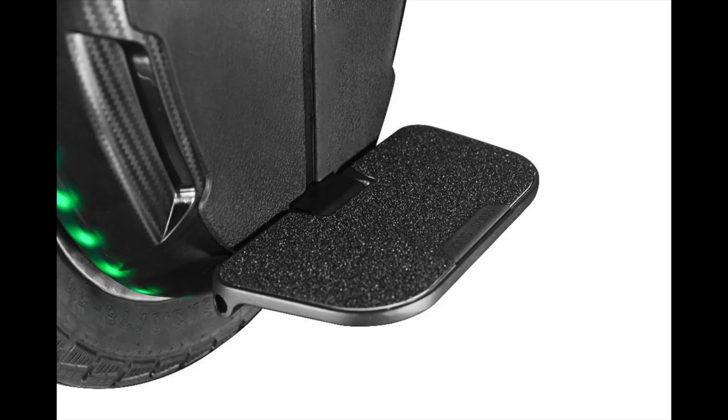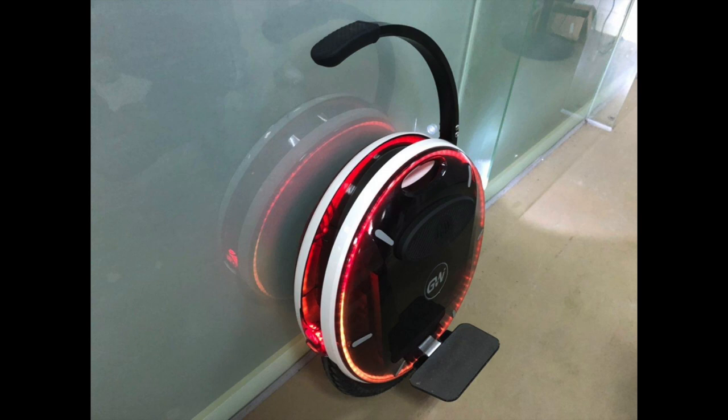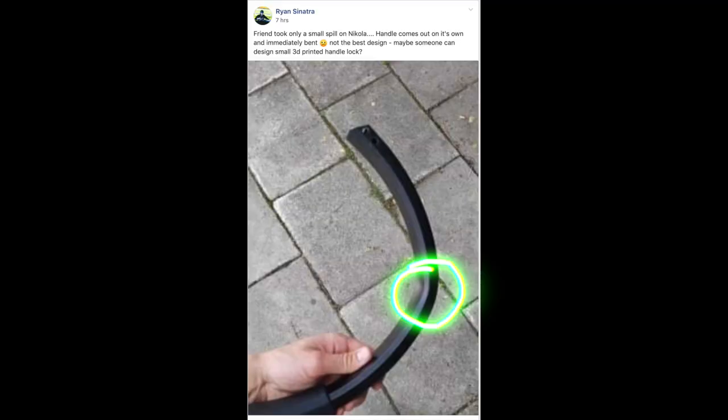I'm also going to say the Nikola is out and getting some pretty good reviews if you guys are flip-flopping back and forth between that. I'm still leaning towards this one over the Nikola. Even though it's gotten great reviews, one of the things that I worry about is that trolley handle — one of the things I spotted from the forums is that the trolley handle does not lock, and as a result, in an accident it can flip up, and at least one person is reporting it being bent and having to buy a new one for $89.